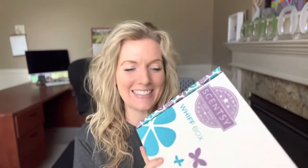Hello my friends and happy June! Guess what I have to show you today? Our Whiff Box! I'm so excited. It's in my club so it just comes automatically — it gets sent to me every month and then I get to share it with you. So let's open it up, shall we?